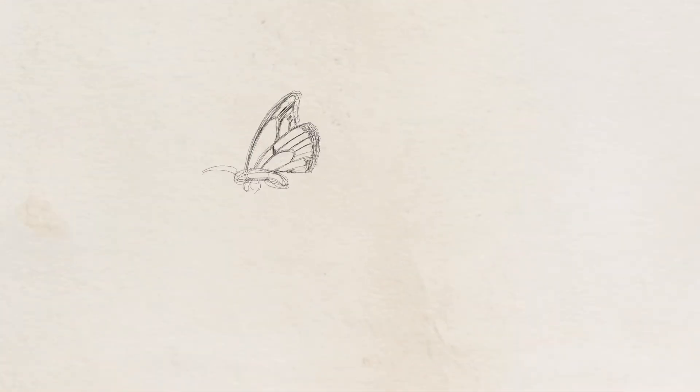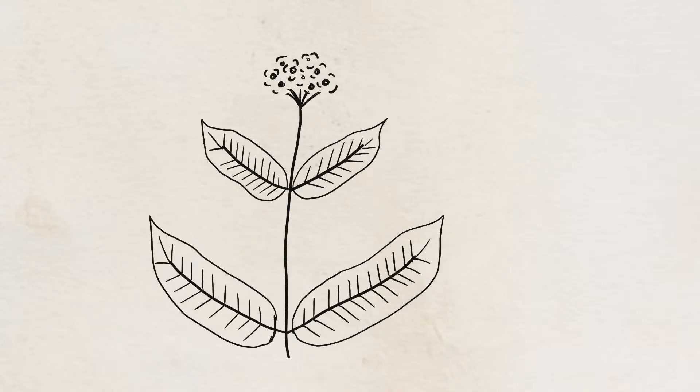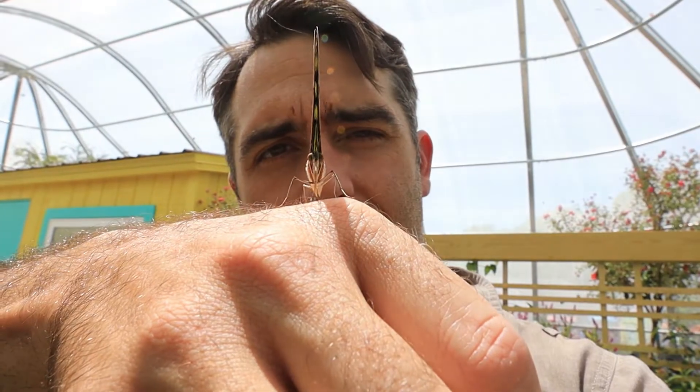Let's start with the basics. To have butterflies, ideally you want to plant things that attract them as adults, and that means flowers they like to feed on. In addition, you want to have plants that the butterflies will lay eggs on and the caterpillars can then feed on. This is to complete that life cycle.